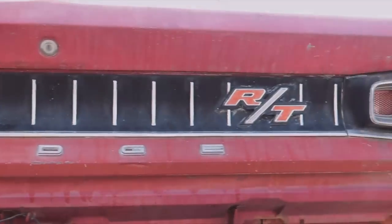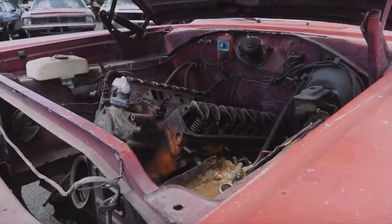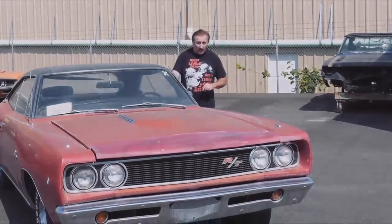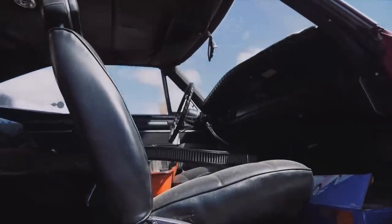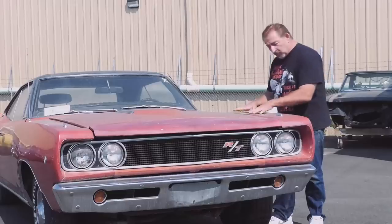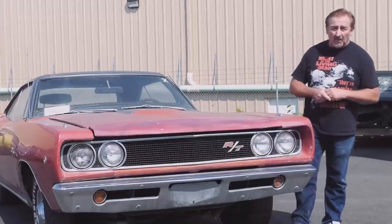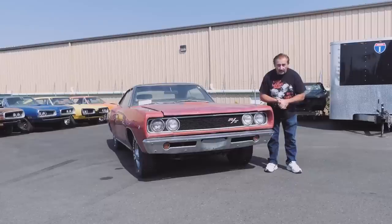In 1968, Dodge built 1,983 Coronet RT hardtops with a 440 and a 4-speed. This particular one is optioned with a console shift, bucket seats, tick-tock tack, turn signal indicators, bumblebee stripe, and it's painted in beautiful PP1 bright red. What made this a really cool car is its original paint, original engine, and original transmission. In 1968, if you could have gotten a cold air induction ram charger hood, that probably would have been optioned on there as well. That all adds up to why I selected this as our Graveyard Cars Corpse of the Week.